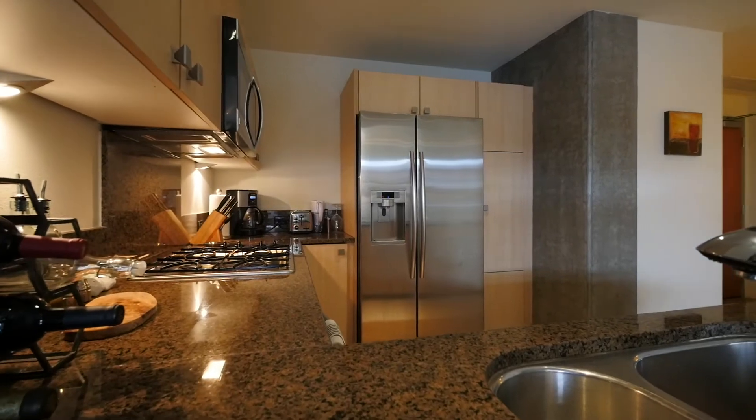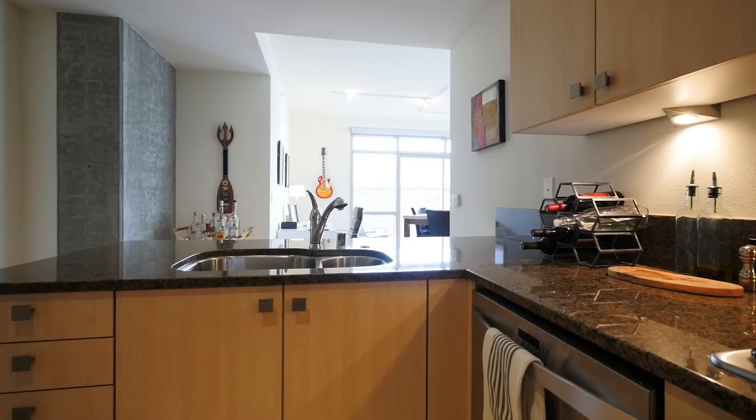The kitchen has stainless steel appliances, granite countertops, and a nice breakfast bar.